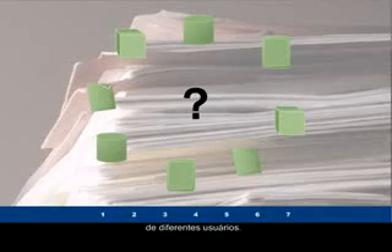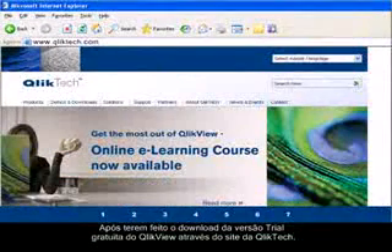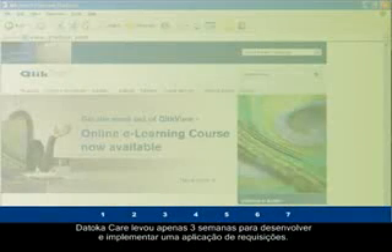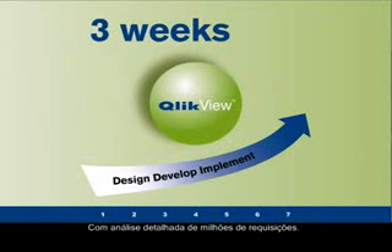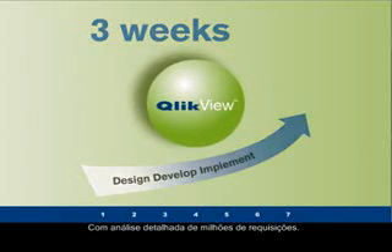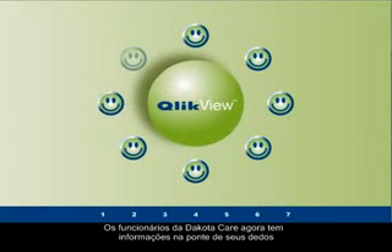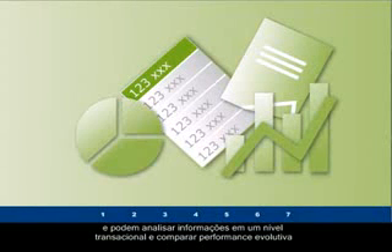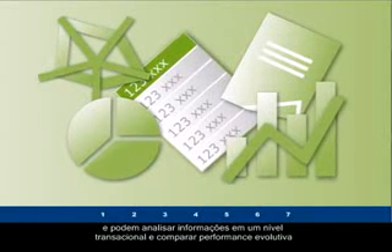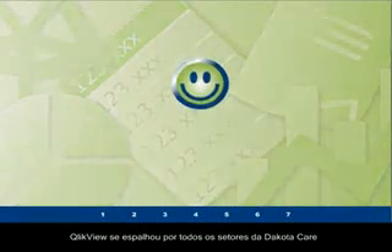After downloading the free trial version of QlikView from the QlikTech website, it only took Dakota Care three weeks to design, develop, and implement a single claims processing application for detailed analysis of millions of claims. Dakota Care staff now found information at their fingertips and were able to analyze claims at a transaction level and compare performance against both forecasts and prior year.